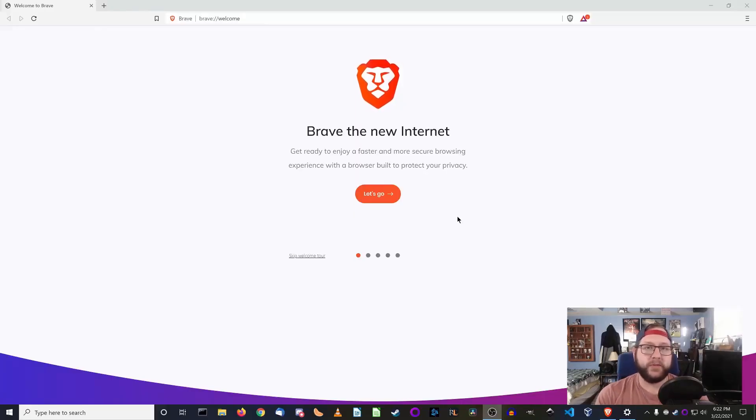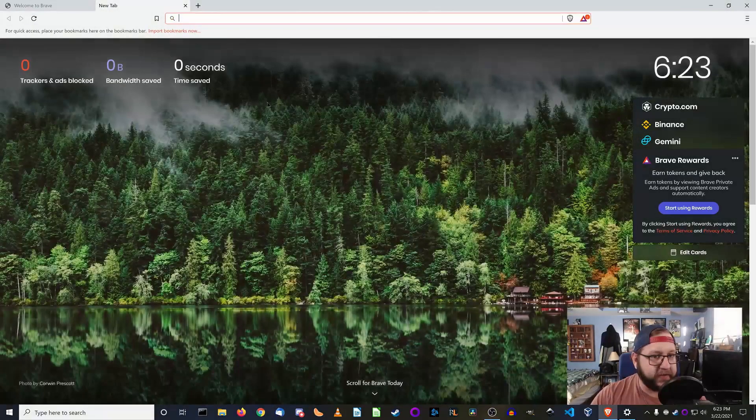So here we are at the welcome screen for Brave after installation. The installation process was actually pretty easy — just go to brave.com, download it, run the installer, and you're good to go. I have everything scaled up to 200% display scaling, so if anything seems off in terms of scaling or sharpness, that's probably why. Brave seems like a pretty standard browser with your address bar, search bar, back and forward buttons, refresh button, and tab bar at the top. On the new tab page, you have little stats for all the trackers and stuff blocked, which is kind of neat.